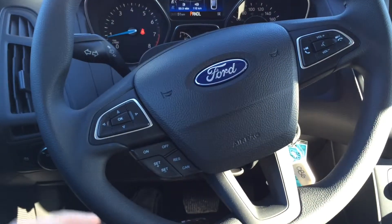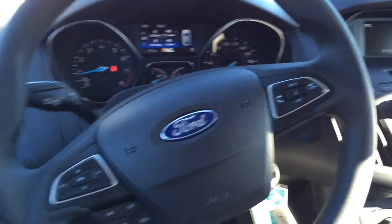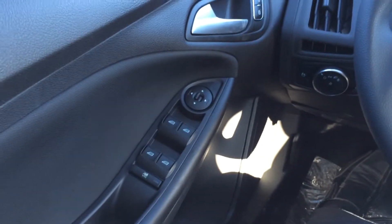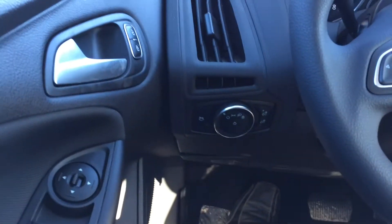And a very nice redesigned steering wheel for this year with all the controls — very easy to touch. So you've got all the controls for the screen, cruise control, and Bluetooth. And all the electrical group: power windows, power door locks, power mirrors, and automatic daylight.